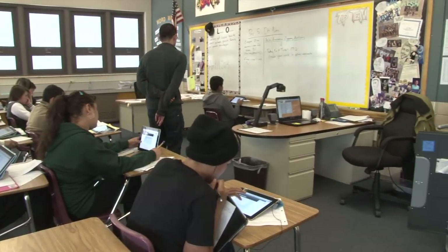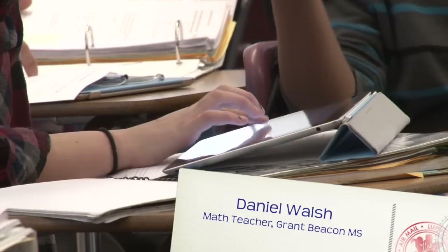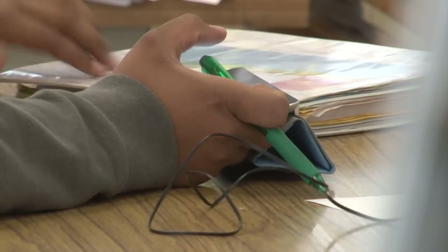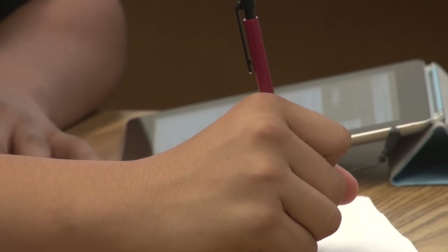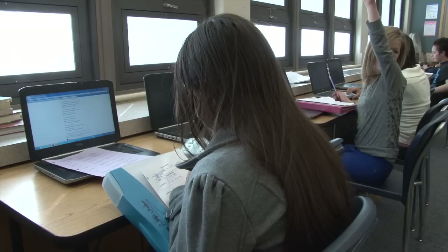With blended learning, I like to think of it as almost like a video game, where you unlock a level and you move at your own pace rather than the old traditional where we all go together. Students who needed a little more time to learn something — the more advanced students would have to go over the same thing days and days.